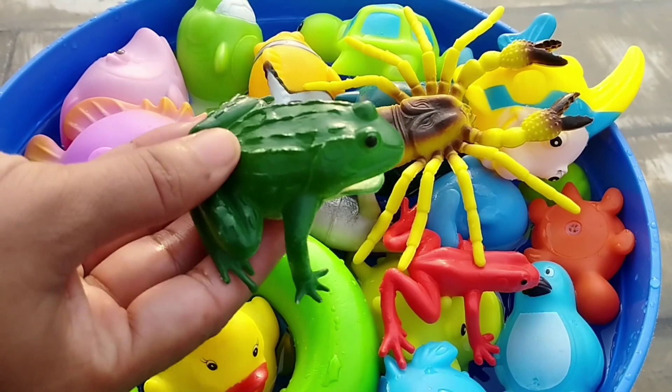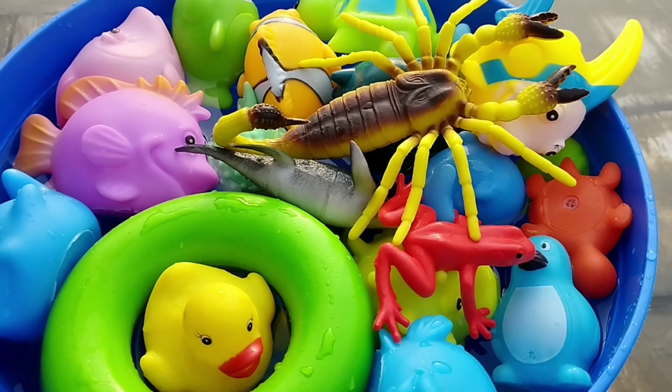Let's learn sea animals. Are you ready kids? Let's start.